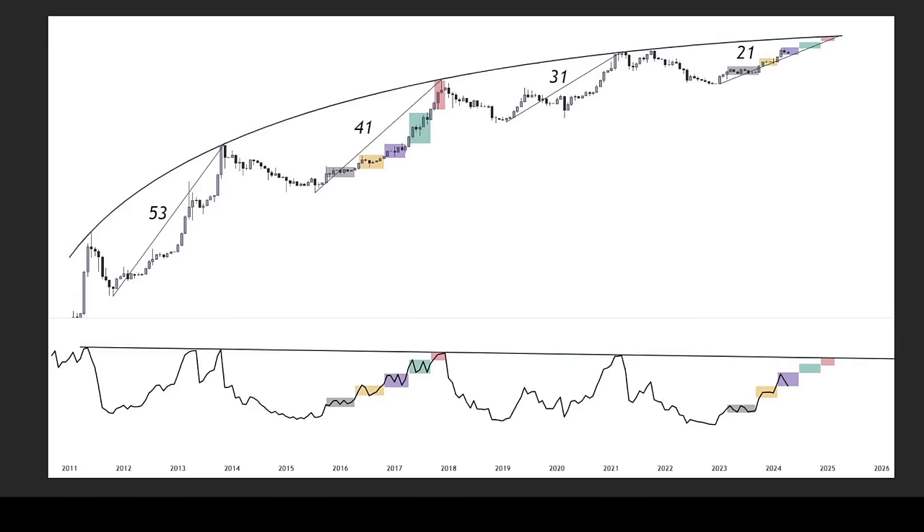That RSI move will drive the price to $120,000 to $160,000 in my opinion. It's a very simplified chart I found on Twitter, but easy to understand — the angle of growth is decreasing from 53° to 40° to 30° to 21°, an equal decrease. This level is way higher than it looks: that was $20k, that was $70k — three times higher — so $120k to $180k around there should be the top. The indicators will tell us.